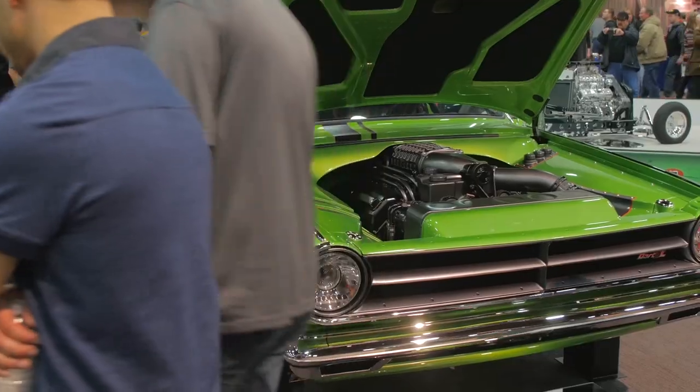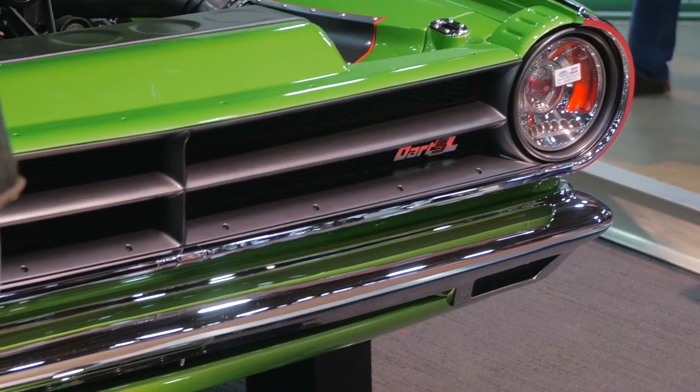My name is Will Posey with Big Oak Garage in Hokes Bluff, Alabama, and we built this '65 Dodge Dart. We built it for a guy named Willie Mays.